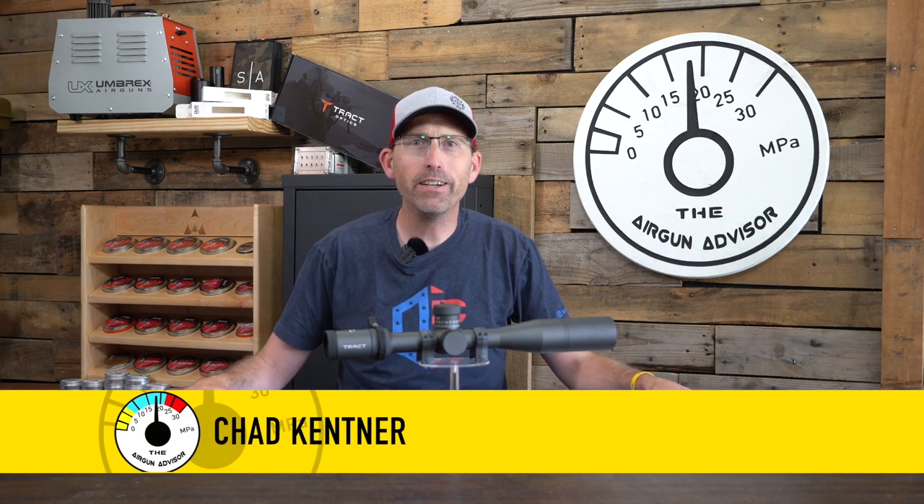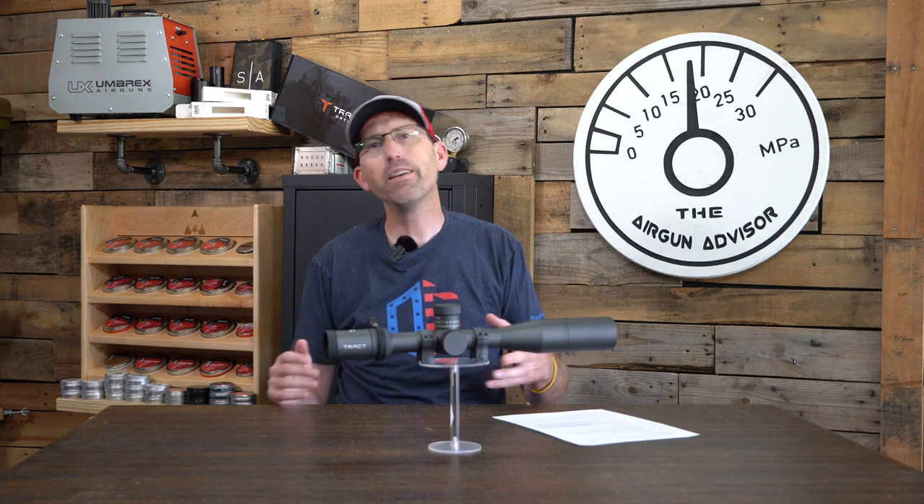How is everybody doing? I am Chad Kettner, your Airgun Advisor, and I'd like to welcome you back to the show. If this is your first time visiting, hit that subscribe button, especially if you get something out of this video. It doesn't cost you anything, but it shows that you enjoy the content and you're supporting content creators like myself.